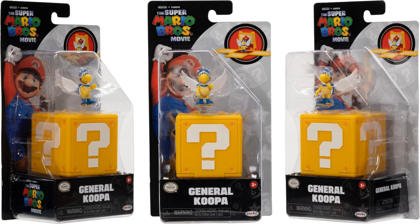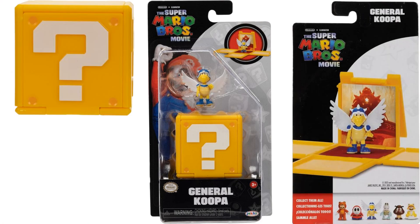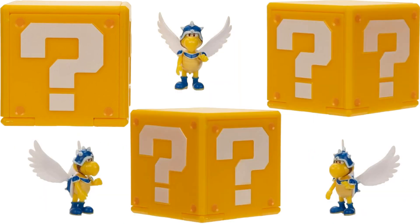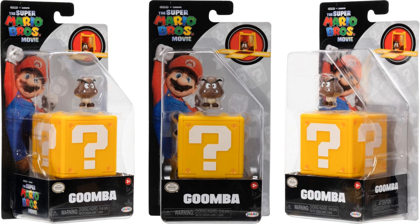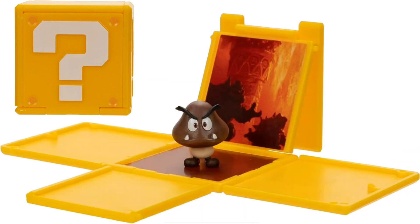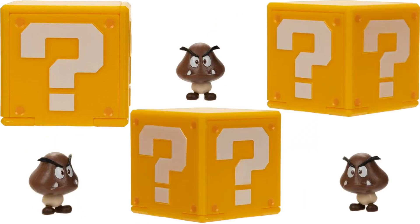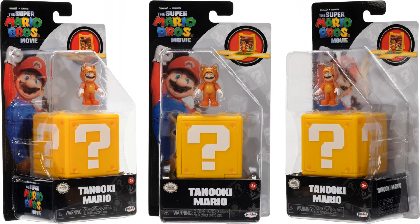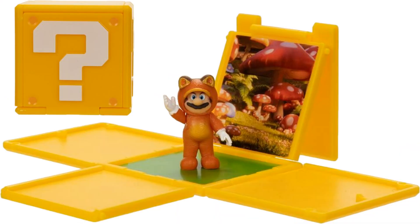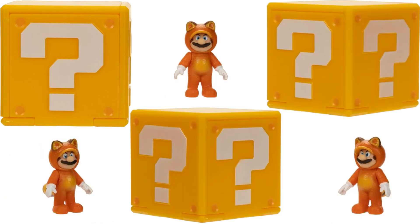We got General Koopa with his wings — you can see big Bowser with a star in front of his face in the background on his throne, and from all angles. We got Goomba — gotta love the little mushroom guys with the teeth and the feet, with a different background there with Bowser. And then Tanooki or Raccoon Mario from the back with all the mushrooms in the background, and the figure from all angles.